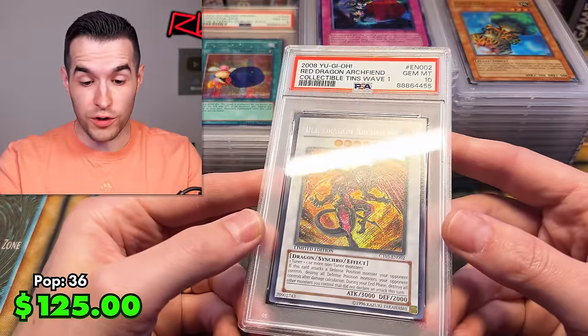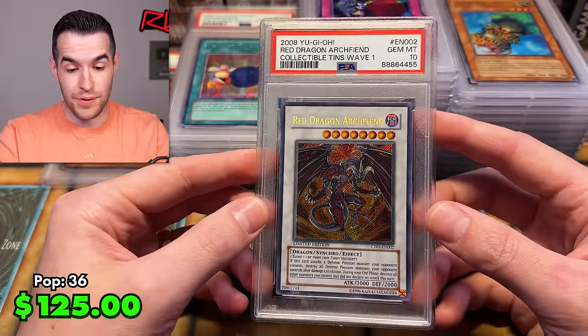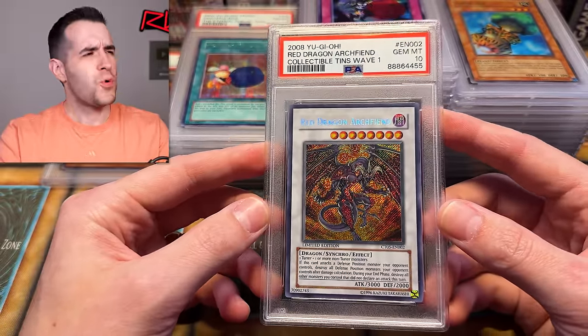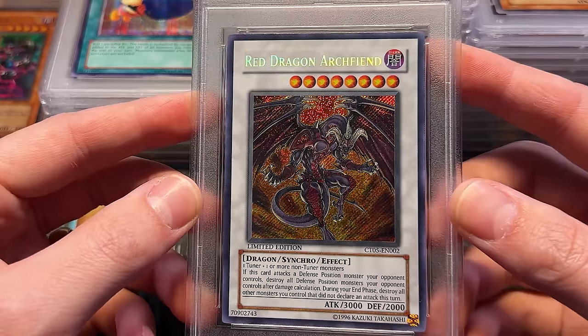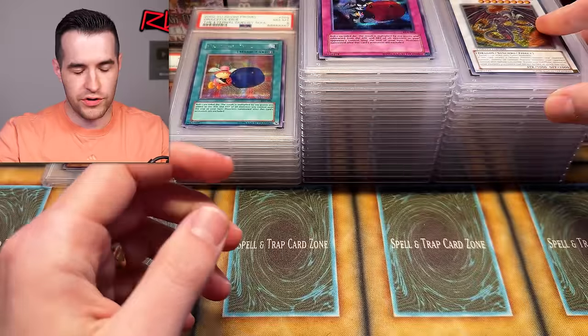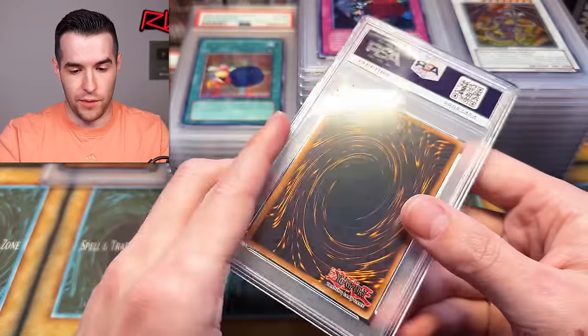Red Dragon Archfiend Collector's Rare — PSA 10! Check out that secret rare. That is so beautiful — oh my goodness! Red Dragon Archfiend PSA 10. I'm hyped about that one.